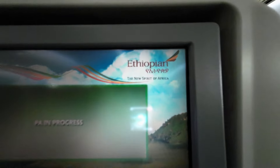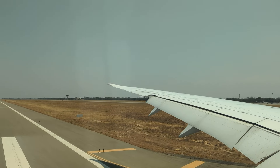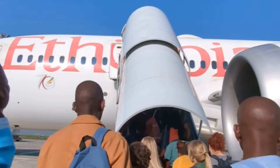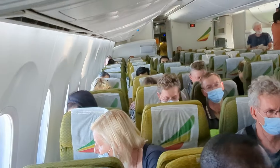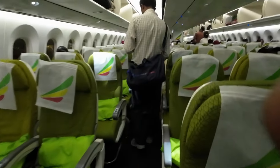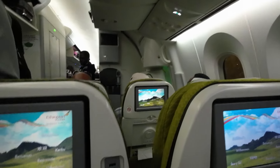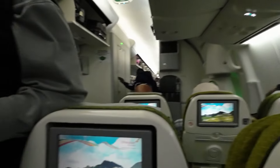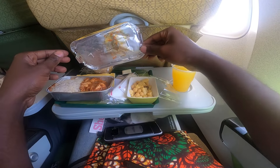Their huge fleet means that they serve 76 African airports in 40 countries. In Cameroon, Congo, Kenya, Madagascar, Malawi, Mozambique, South Africa, and Zambia, the airline serves two airports per country. In the DRC, Tanzania, and Zimbabwe they serve three airports each, and in Nigeria and Somalia they serve four airports each.